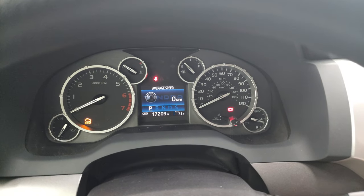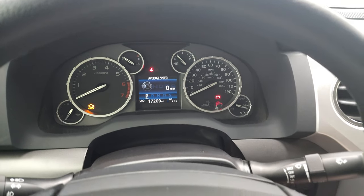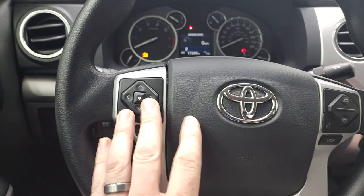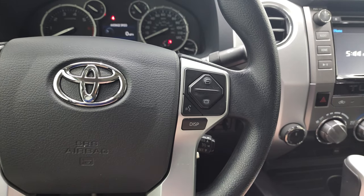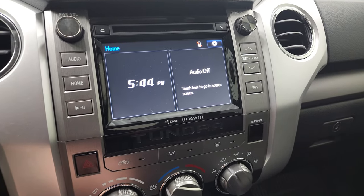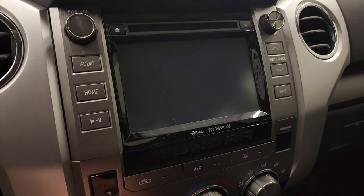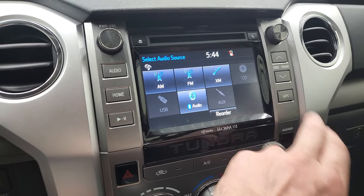The instrument cluster is very nice and clean. It comes with the multi-function steering wheel with audio controls, information center controls on the left, and Bluetooth and display controls on the right, as well as cruise controls. This one has the touchscreen radio — it's also where your backup camera shows up. You have AM, FM, and Sirius XM radio capabilities.